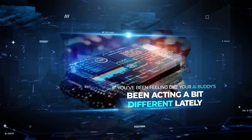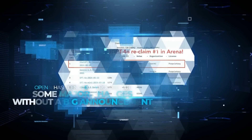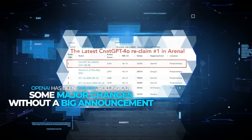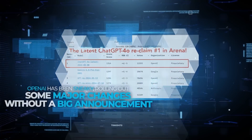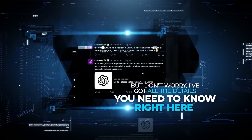If you've been feeling like your AI buddy's been acting a bit different lately — maybe quicker, sharper, and just a tad smarter — you're not alone. OpenAI has been sneaky, rolling out some major changes without a big announcement. But don't worry, I've got all the details you need to know right here. So let's talk about it.